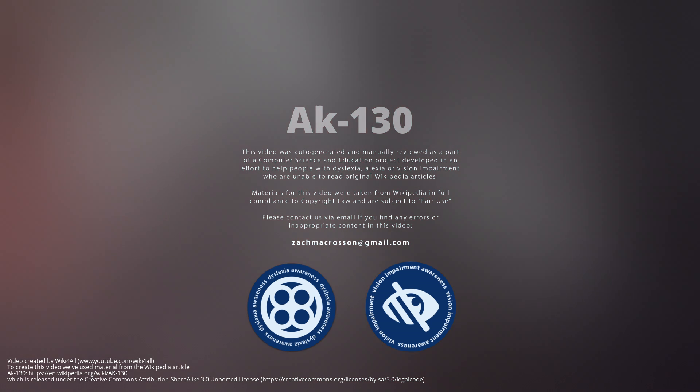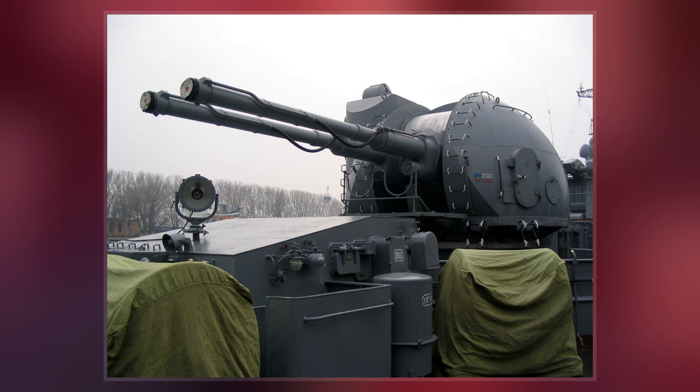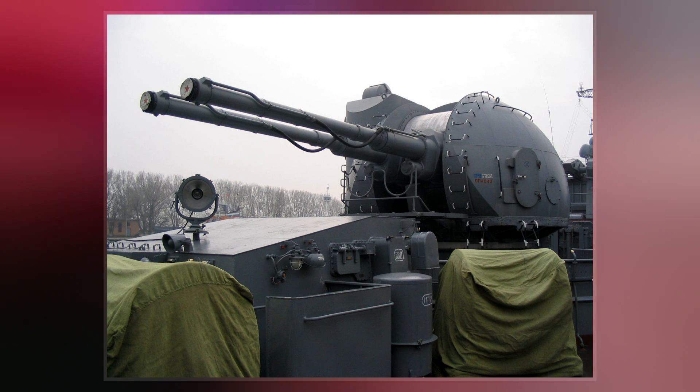The AK-130 is a Russian-designed automatic dual-barrel naval cannon with a caliber of 130mm, capable of firing 10-40 rounds per minute per barrel.